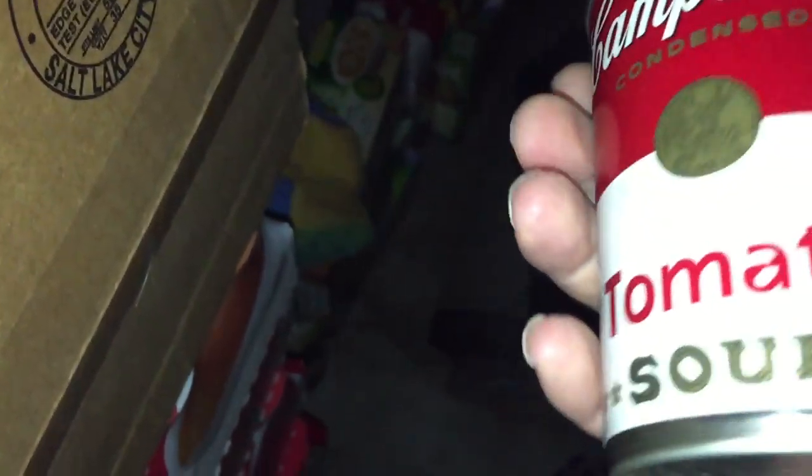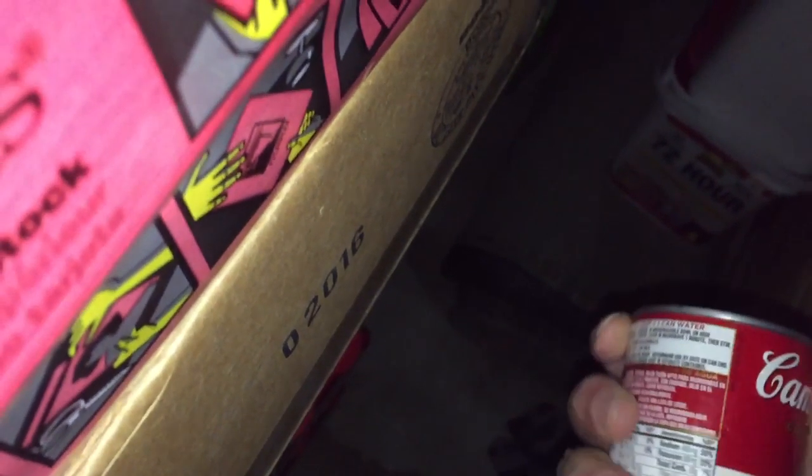I do have some tomato soup product — of course that one's going upstairs since I dropped it like an idiot. We don't store dented cans. This one is dated 2016, so it's past its best-buy. I'll take that with me. I have a hankering for tomato soup anyway.